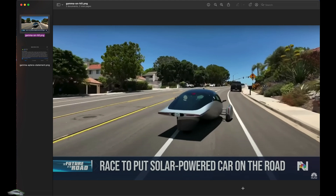Aptera's Gamma was recently on NBC News. They mentioned that the car overheated driving uphill. I wanted to clear up some things about this.